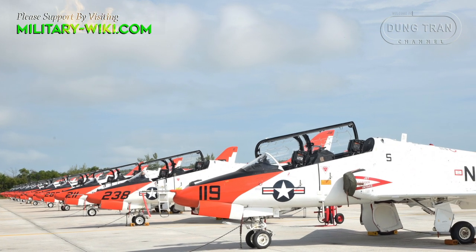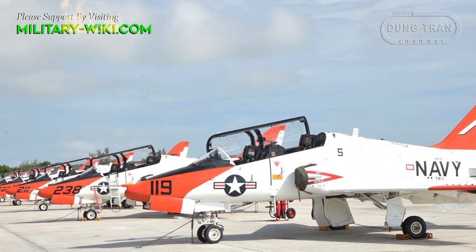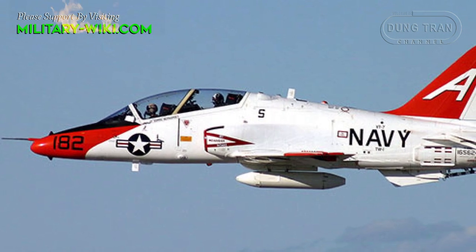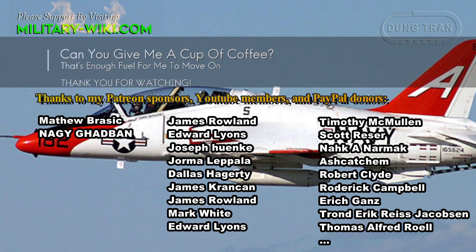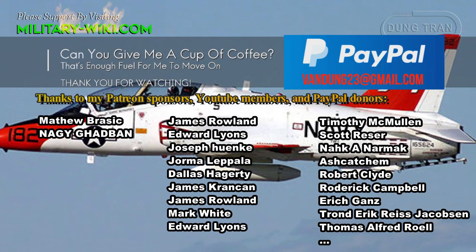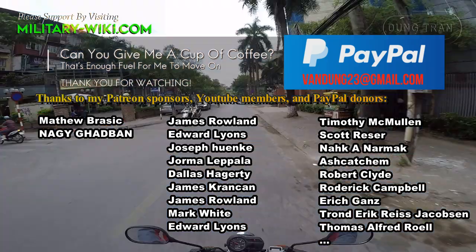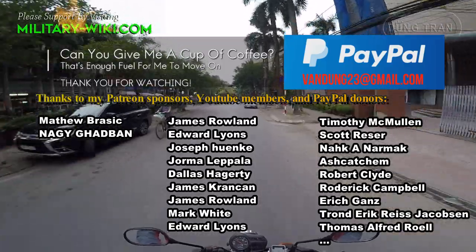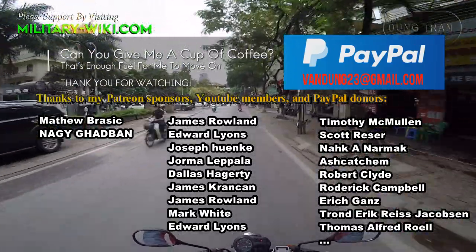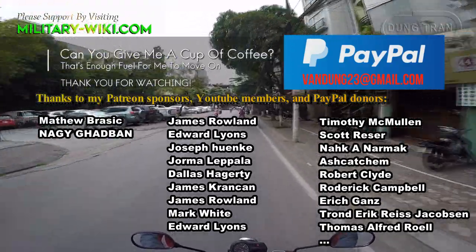Designed as a dedicated trainer, the Goshawk has only one hardpoint under each wing that can be used to carry practice bomb racks, rocket pods, or fuel tanks. A centerline hardpoint can carry a cargo pod for crew baggage.